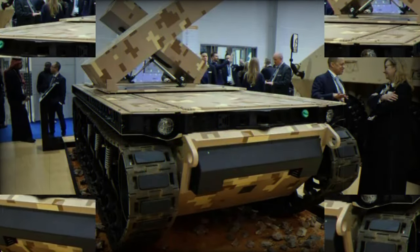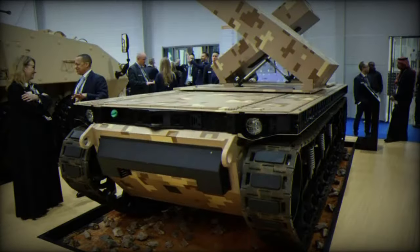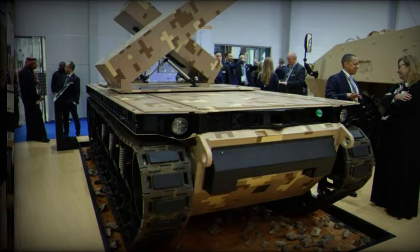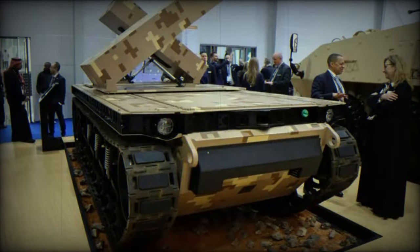Fitted with various sensors such as cameras, laser rangefinders, and thermal imagers, the TRX can effectively detect and identify targets at considerable distances. These sensors, combined with onboard AI algorithms, enable the robot to operate semi-autonomously or to be remotely controlled by an operator using a controller or laptop.